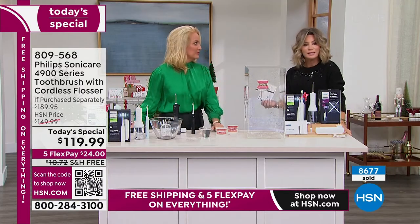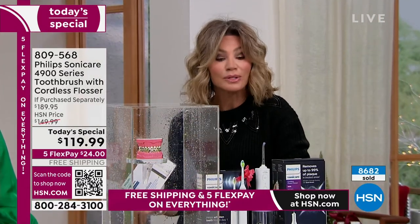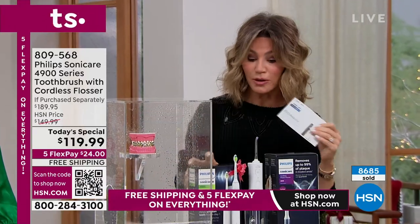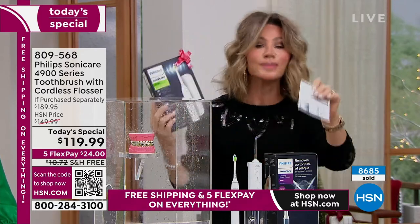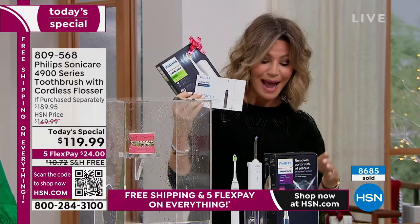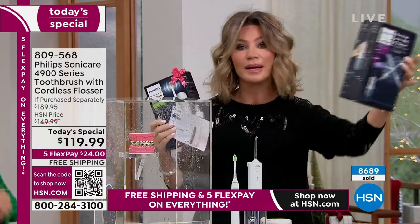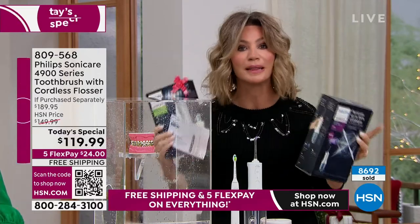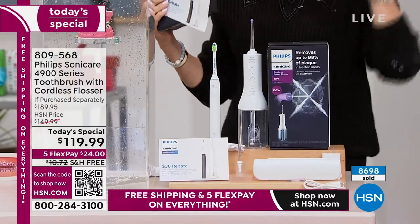We're getting into the holiday season — there are about 50 shopping days left until Christmas. I don't care if you go to Macy's, Bed Bath Beyond, the big box stores, or even your dentist — you're going to find the Philips there and spend over $100 for it. Today, let us ship it to your door. We're not just going to give you that — we're also giving you a $30 mail-in rebate and the power flosser. We've done all the hard work of finding the best deals for Black Friday early.